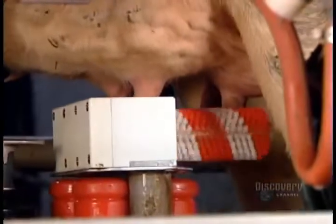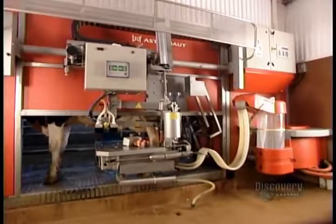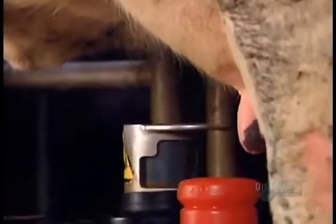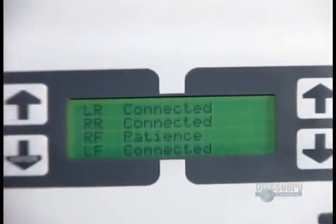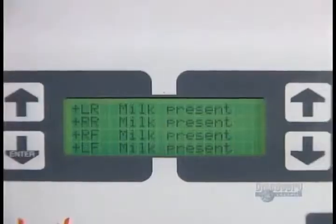As it prepares to clean her udder with disinfectant and water, the robotic milking system reads the ID tag and records that this is cow number 328 coming in for a milking at 4:41 in the afternoon. Next, a laser pinpoints the exact location and position of the four teats, feeds that information to the computer, which then guides the robot to attach the teat cups one by one.